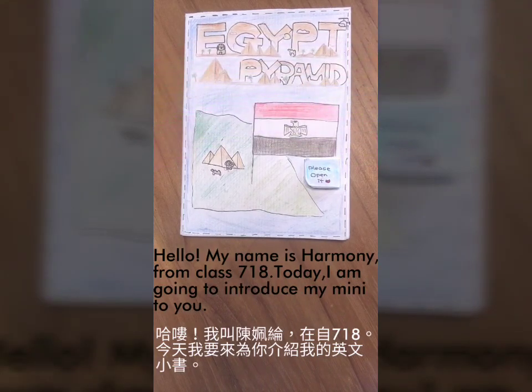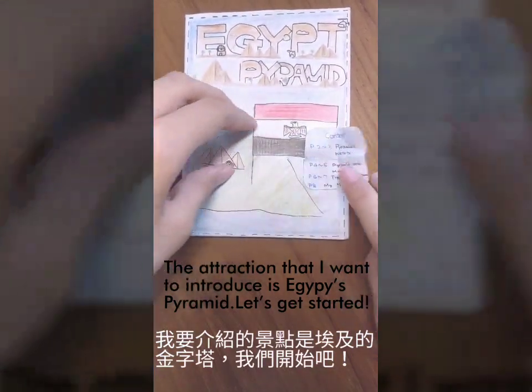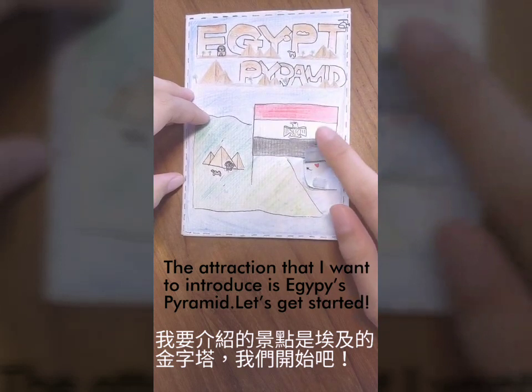Hello, my name is Harmony. I'm from Class 718. Today, I'm going to introduce my minibug team. The attraction that I want to introduce is the Egypt Pyramid. Let's get started.